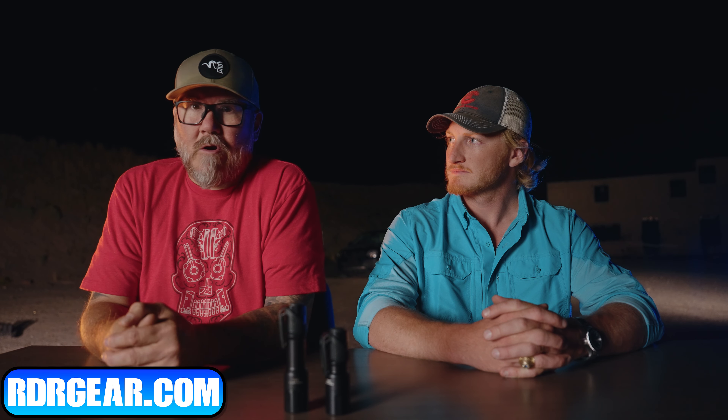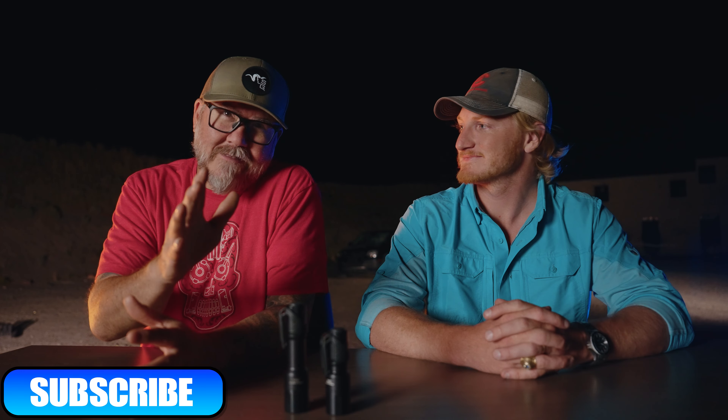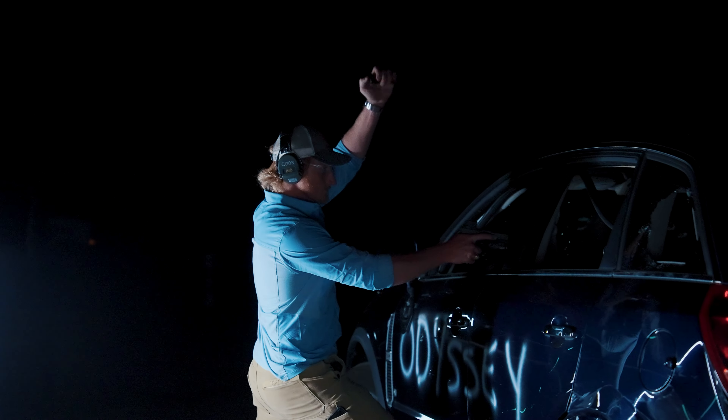If you have questions, you can email me at info@rdrholster.com. You can also DM me, but emails are always the best. We appreciate the support. And with all that housekeeping out of the way, let's talk about handhelds.